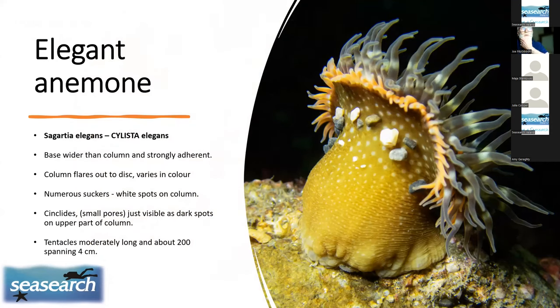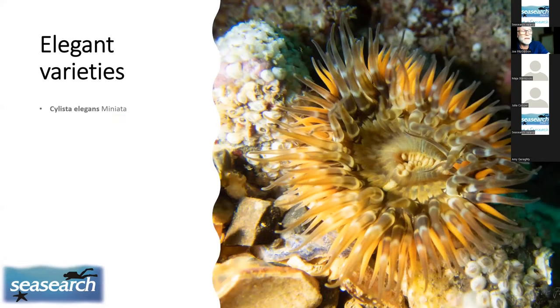Elegant anemones were formerly called Sagartia elegans but have been renamed Cylista elegans. They are very beautiful — the base is wider than the column, sticking strongly to its surface, with the column flaring out into a disc with various colours and little white spots with a sticky substance. There are said to be small pores visible as dark spots on the column, though I haven't been able to confirm those yet. Elegant anemones come in five main varieties.